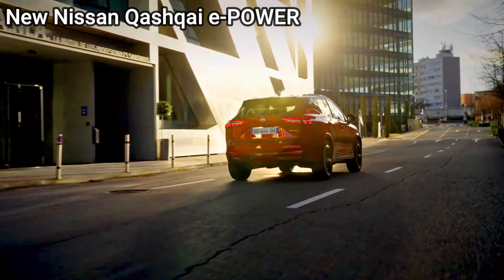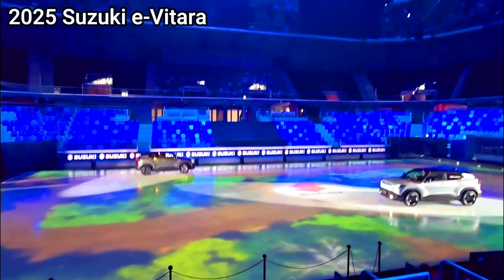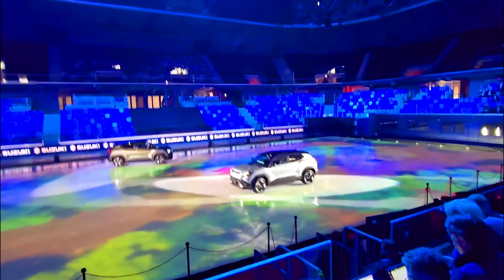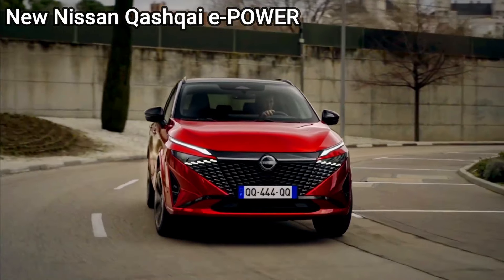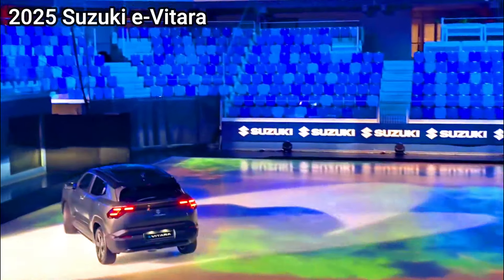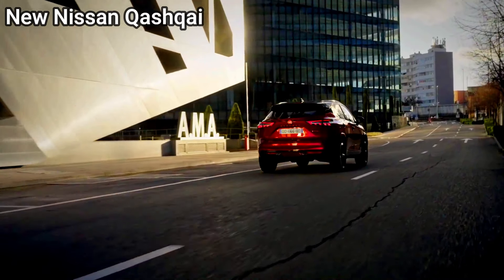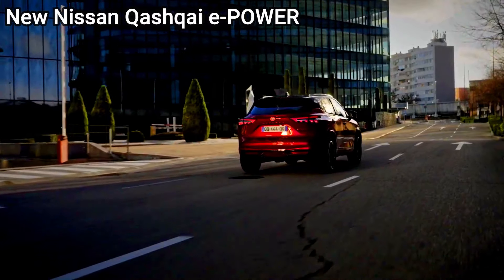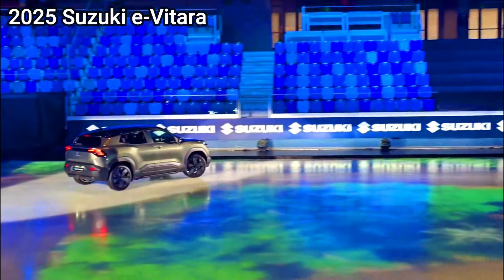The 2025 Suzuki eVitara and the Nissan Qashqai e-Power are two anticipated hybrid SUVs, each offering a unique blend of efficiency and style. Here's a comparison based on their expected features and performance. Powertrain and efficiency — Suzuki eVitara: the eVitara is expected to feature a fully electric or hybrid setup, possibly with Suzuki's SHVS (Smart Hybrid Vehicle by Suzuki) technology.